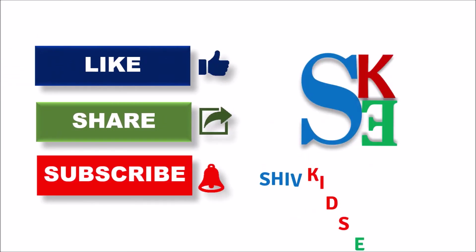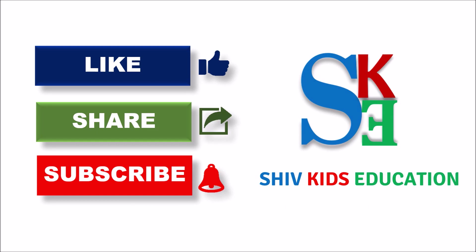Thank you very much for watching and of course don't forget to like, share and subscribe to Shiv Kids Education. Bye, see you in the next video!